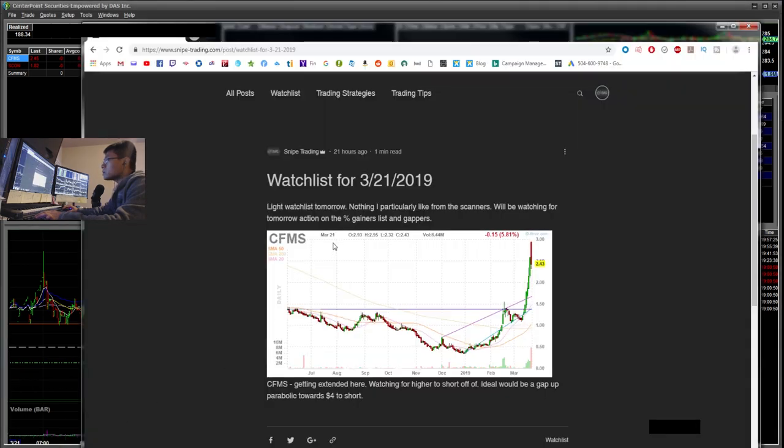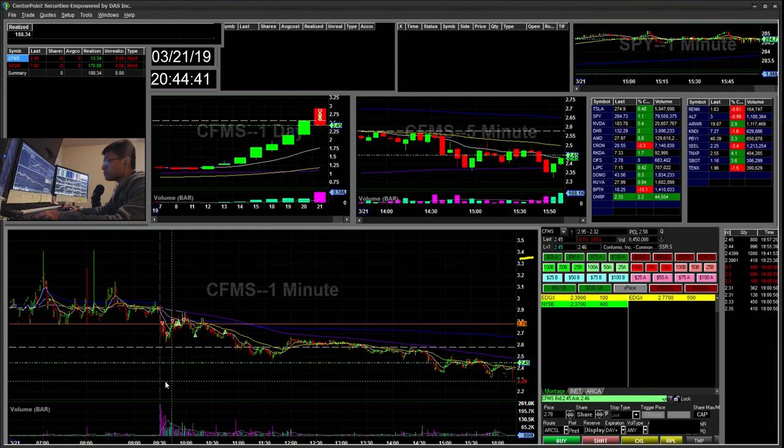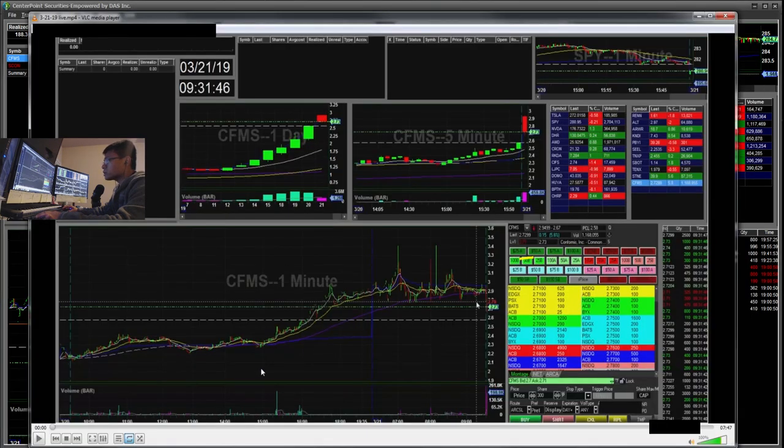On my website here I have CFMS — that was my only watchlist. I saw this extended move and I wanted to open parabolic and ideally short towards the four dollar area. Let's watch the live recording and I'll go over my thought process.